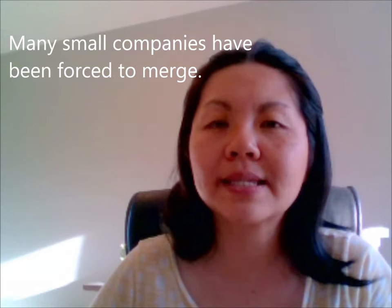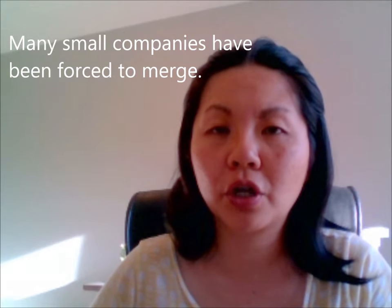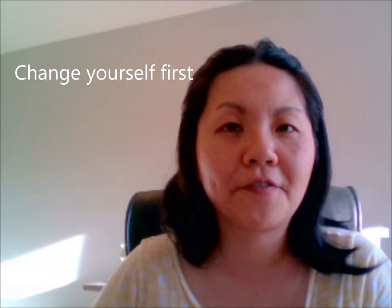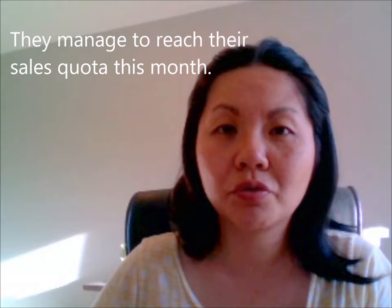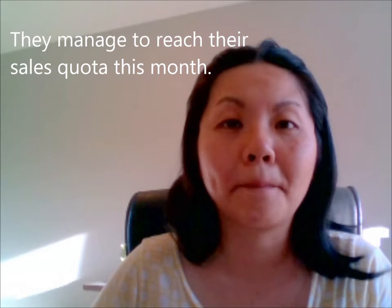Merge. Many small companies have been forced to merge. Merge. Change. Change yourself first. Change. Manage. They managed to reach their sales quota this month. Manage.